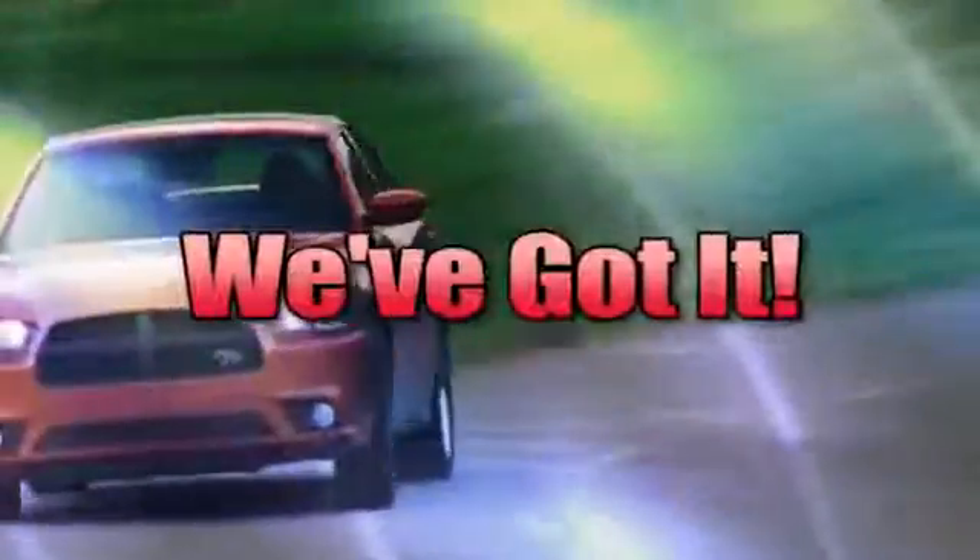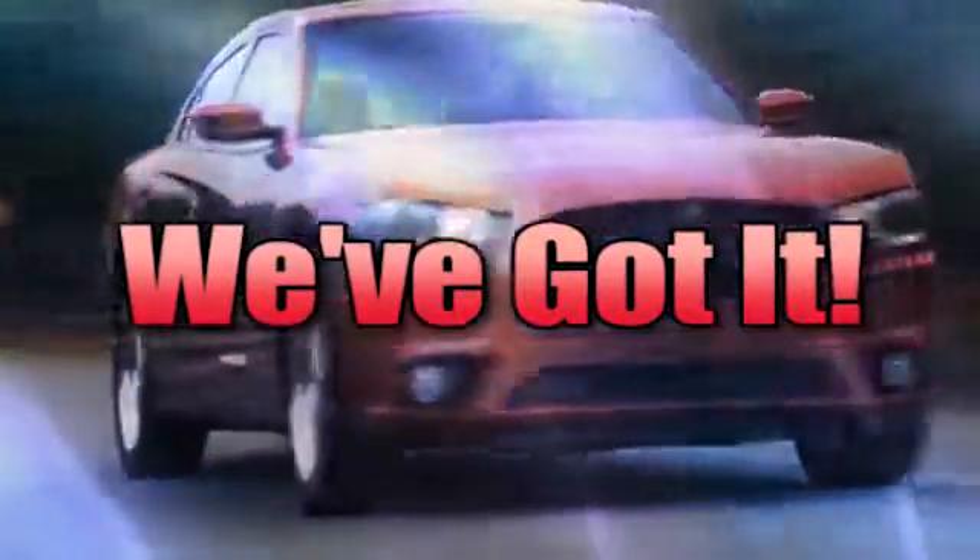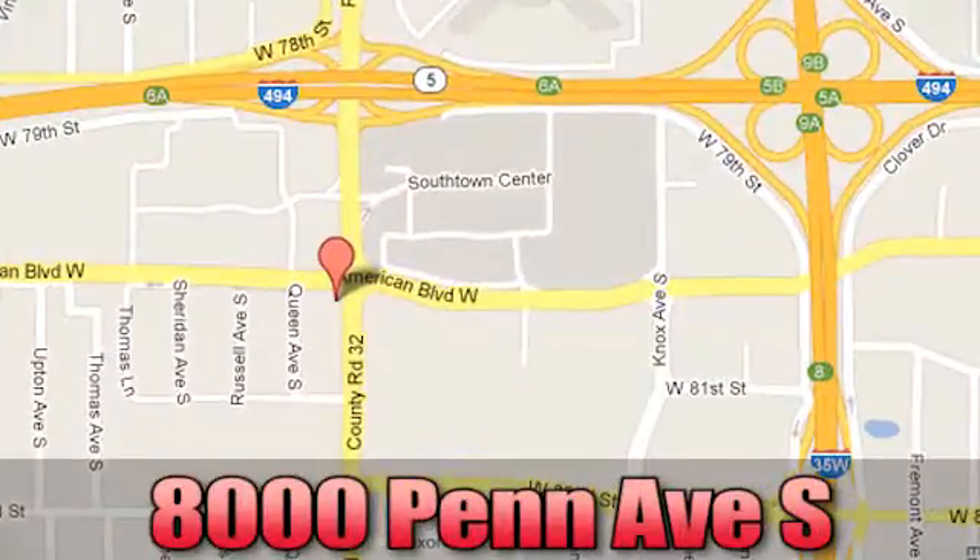Whenever you're looking, Bloomington Chrysler, Jeep and Dodge has got you covered. Come see us today at 8000 Penn Avenue South in Bloomington, Minnesota.